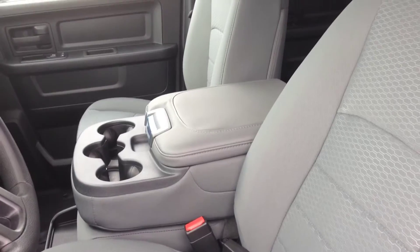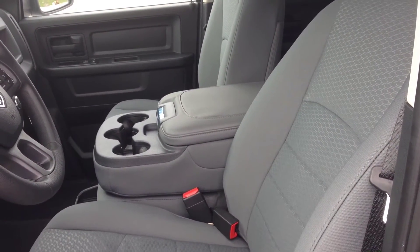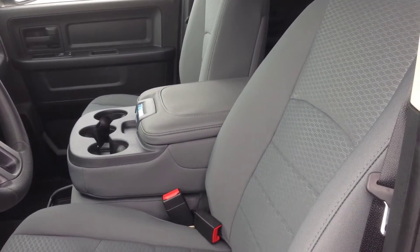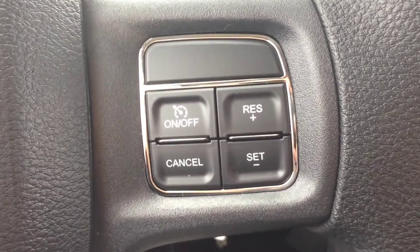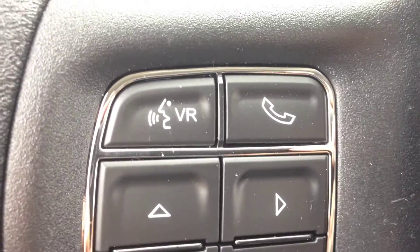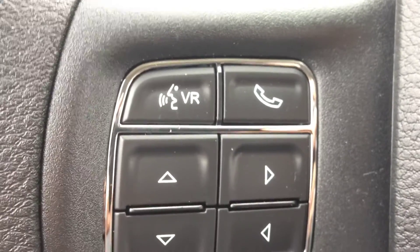We have bench seats where you can sit three passengers. If you fold up the center seat armrest with the cup holders, you get cruise control, Bluetooth, and voice recognition. You can pair up to seven devices and make hands-free calls, avoiding all the hefty fines for being on your cell phone.